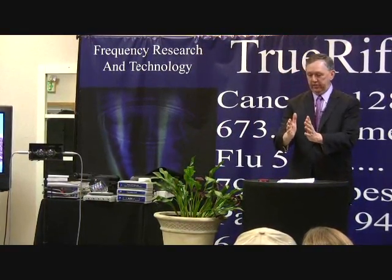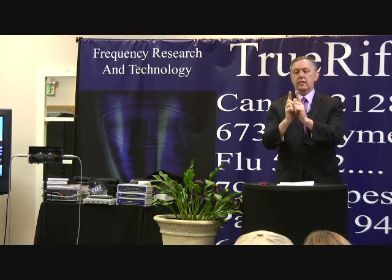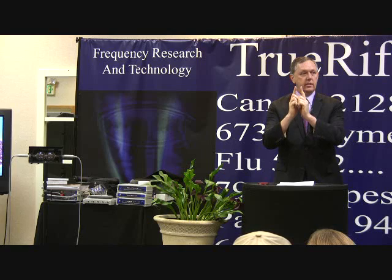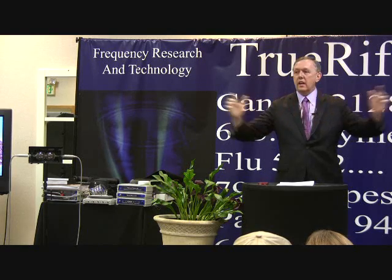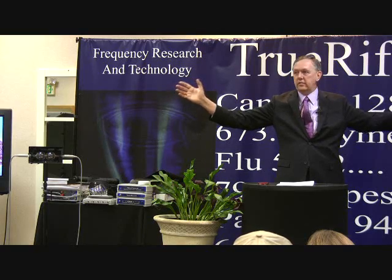The bandwidth of an audio sound card — and they're about $15 for these — is only 20,000 hertz, which is within the range of human hearing. The bandwidth of a frequency generator is 800 million hertz. That's the difference.